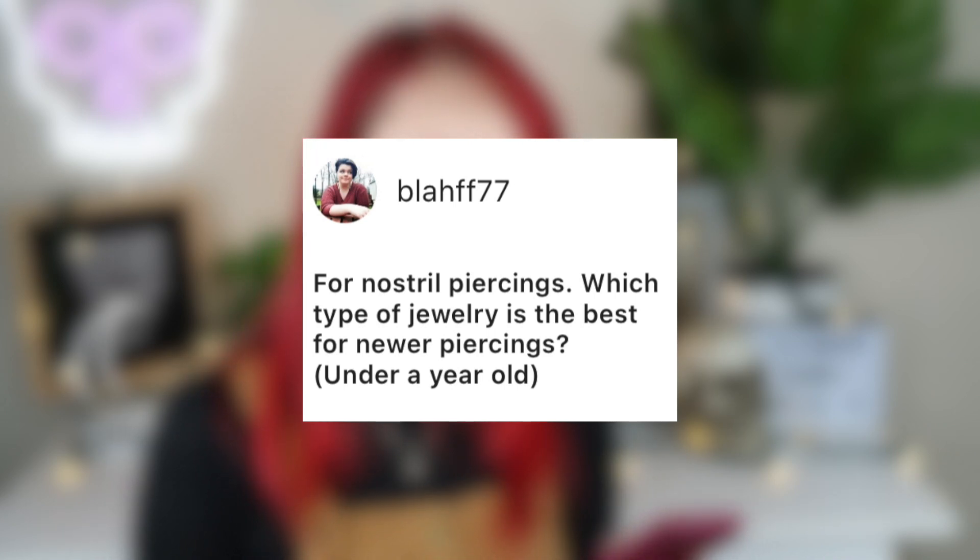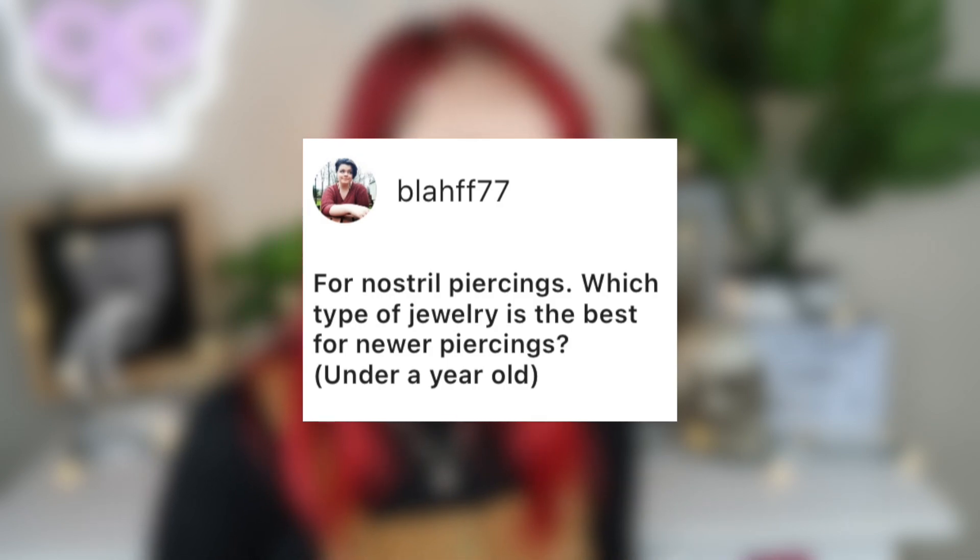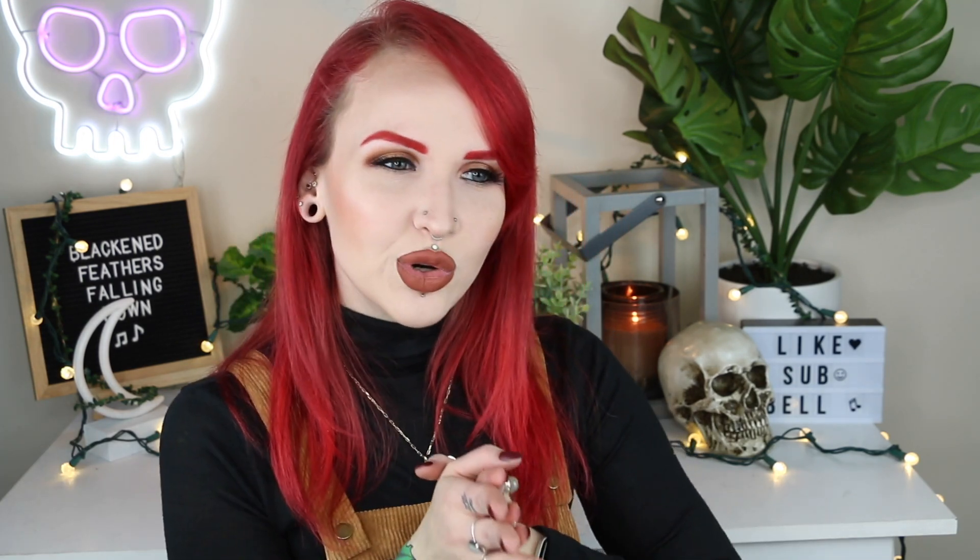Blah FF77 asks about nostril piercings: which type of jewelry is best for newer piercings under a year old? Anything that allows for potential swelling, since within the first year nostril piercings can still flare up. Right now I have simple Labret jewelry in my nostrils and absolutely love it, but I wouldn't recommend that for a newer nostril piercing. I'm more of an L-shape person for a newer one — the L-shape allows for a little more movement and potential swelling. I don't like corkscrews and I'm terrified nose bones will pop out, so L-shapes are my usual suggestion, then switch to Labret.